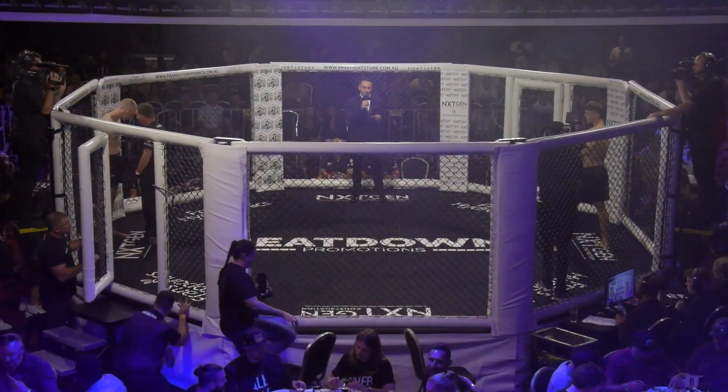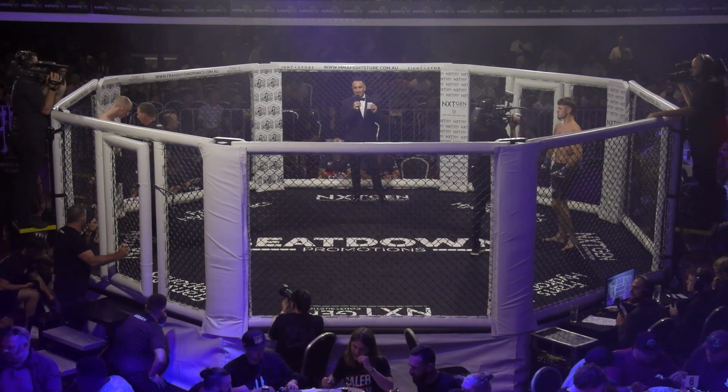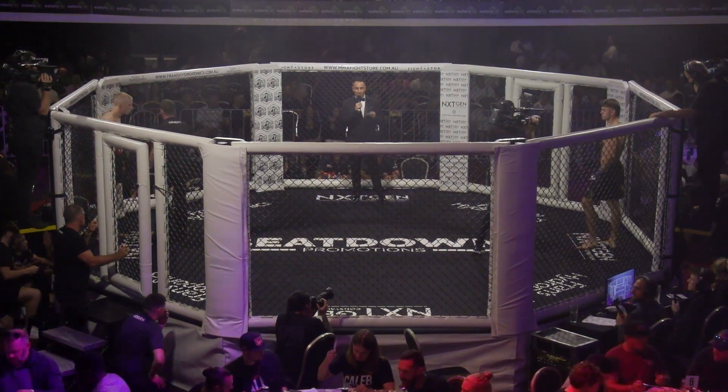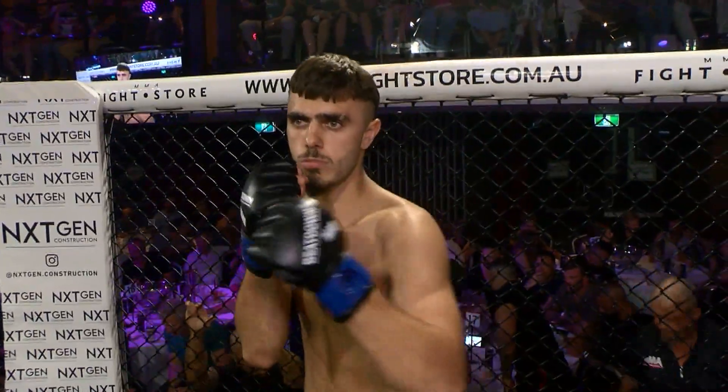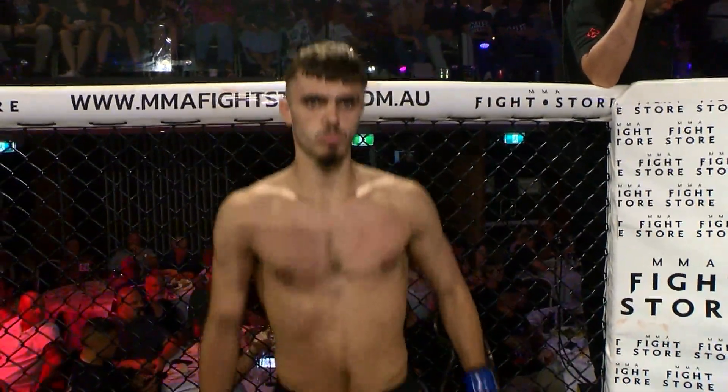Ladies and gentlemen, let's introduce you to this bout on our card, brought to you with thanks to Franz Hydroponics. We do it in the lightweight division. Introducing to you first, standing across in the blue corner, travels to us tonight from Sydney, New South Wales.